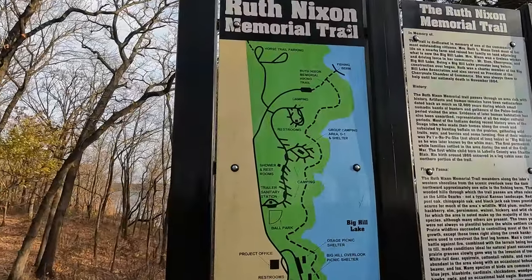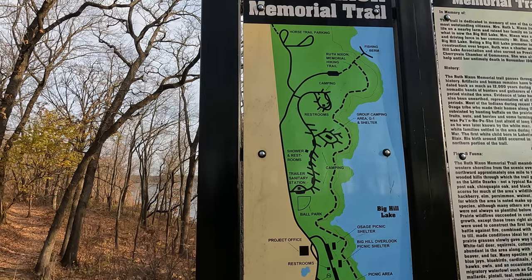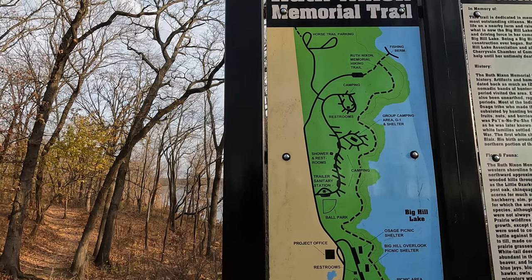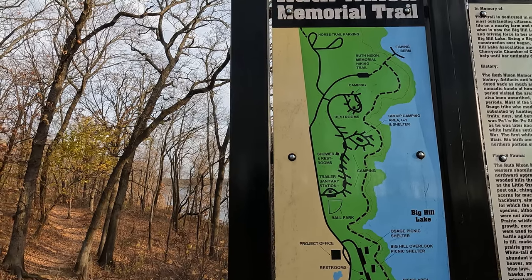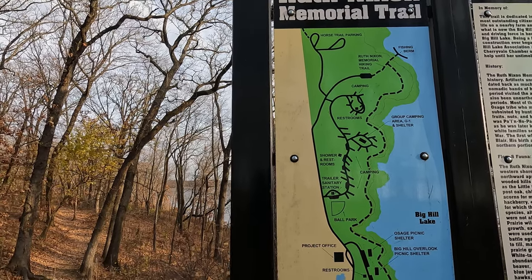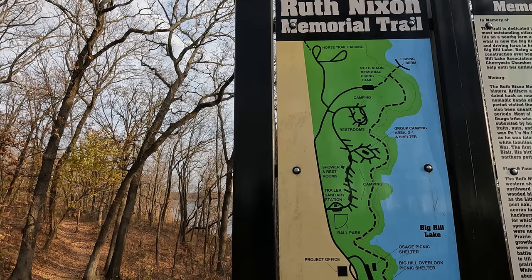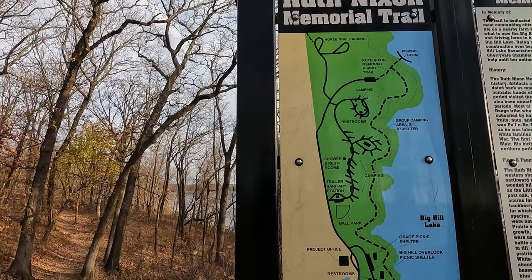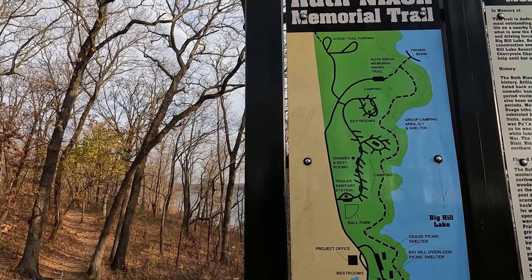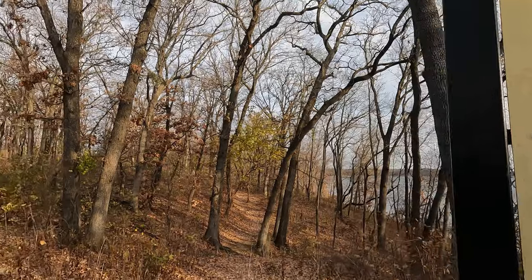We're going to walk on the Ruth Nixon Memorial Trail just a little bit. This passes through an area full of history. It goes back 12,000 years to nomadic bands of hunters and gatherers — it was the Paleo Indian period. Most of the Indians during recent history were the Osage tribe. They made their homes along the creek and hunted buffalo on the prairies. The first permanent white families settled here during the end of the Civil War. The first white child was born in Labette County — his name was Charles Blair, and his birth was around 1866 in a log cabin near the northern portion of this trail.